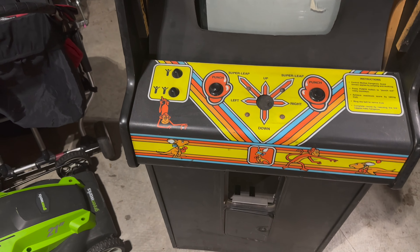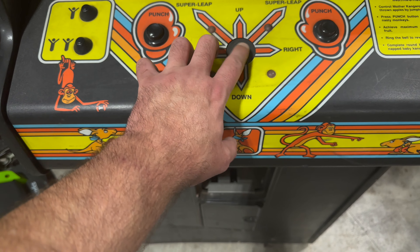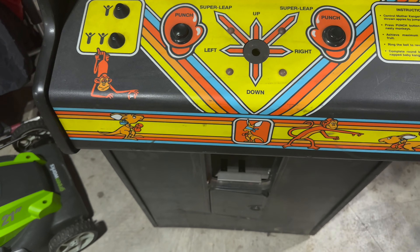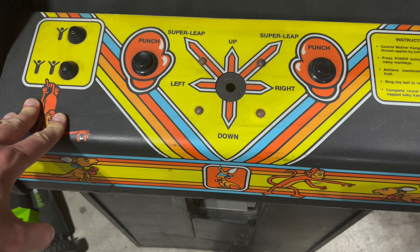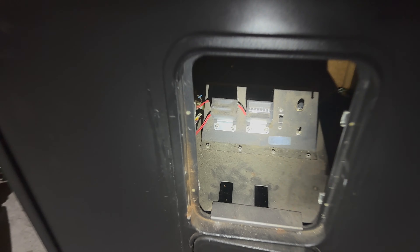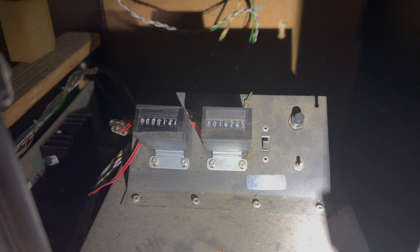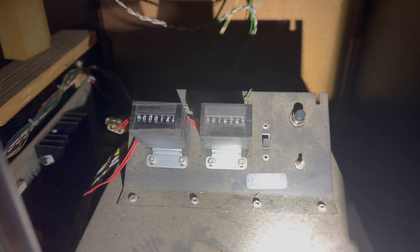Coming down to the control panel — the overlay really is in decent shape. It needs to be cleaned but it's okay. I'm hoping I can rebuild the joystick with the shaft and ball top that's inside the cabinet down below. Let me grab a flashlight so you can see. There are actually two coin counters right there, and one is covered with electrical tape. The one on the right says 16,765 and the one on the left says 146.